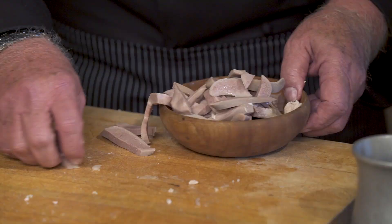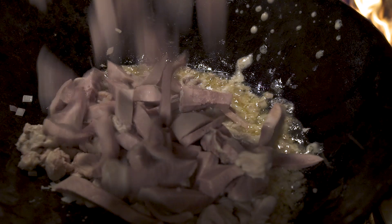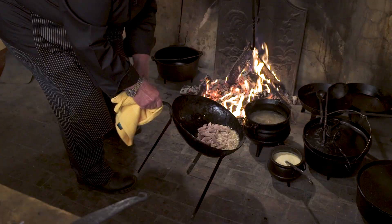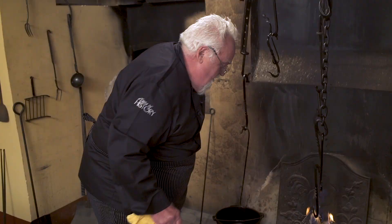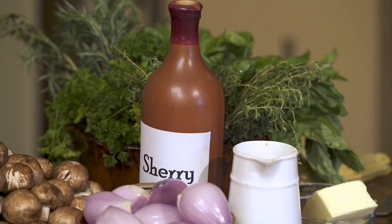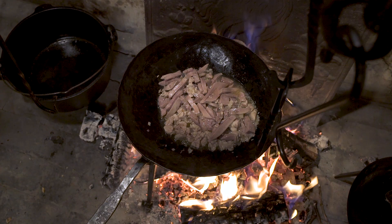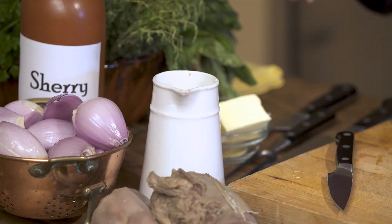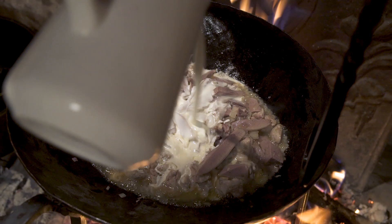Then we add in the sweetbread, then the tongue second, and back on the fire. Now goes the sherry, then comes the cream. Let it sit and simmer for a little bit.